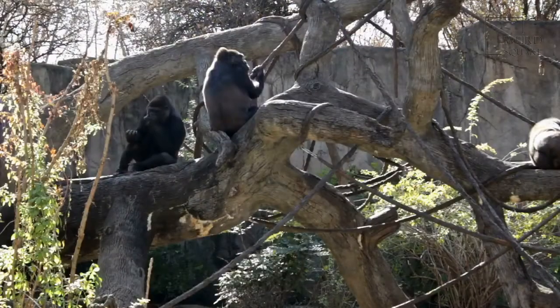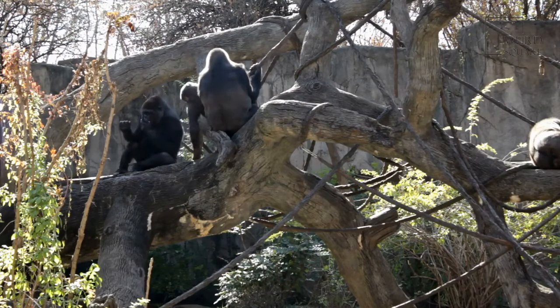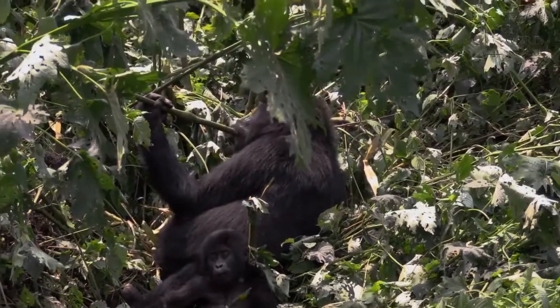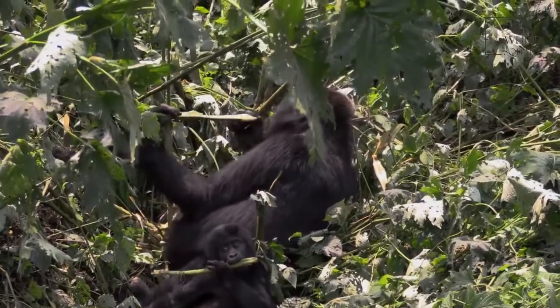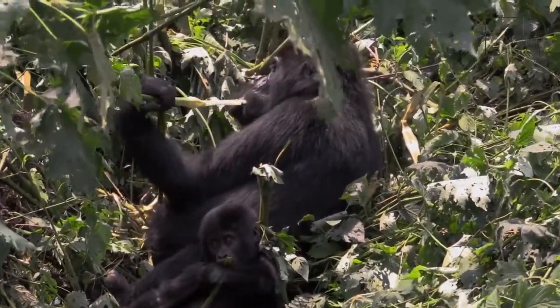The male Eastern Gorillas are, on average, about 1.7 meters in height, which is about the same height as the average person. However, they can also go up to 1.9 meters in some cases. Meanwhile, the female Eastern Gorillas are usually only 1.5 meters tall. Weight-wise, the male Eastern Gorillas usually range between 300 to 440 pounds, while the females are usually about 195 to 220 pounds.